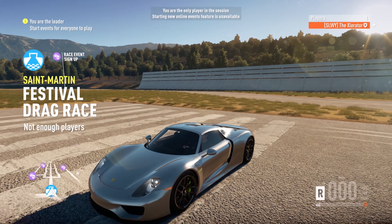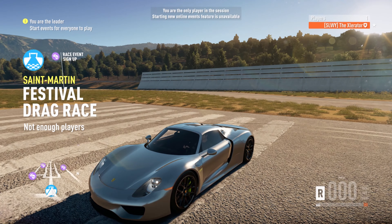Hey guys, XZorita here with a brand new video. I'm here on 42002 with my Porsche 918 binder from the Porsche expansion pack that just came out today. Go and grab it for £7.